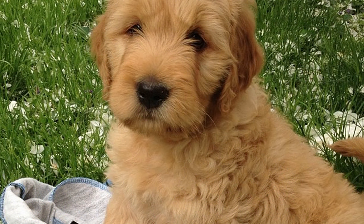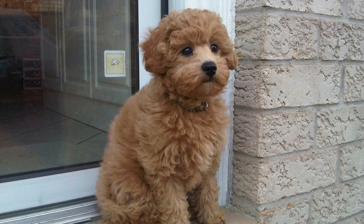To care for your Mini Goldendoodle and support healthy growth, consider the following tips. Feed a balanced diet appropriate for your Mini Goldendoodle's age, size, and activity level. Provide regular exercise to maintain muscle tone and prevent obesity. Brush regularly to prevent mats and tangles, and schedule professional grooming as needed. Invest in training and socialization to ensure a well-mannered and well-adjusted dog. Schedule regular veterinary checkups, vaccinations, and preventive treatments.